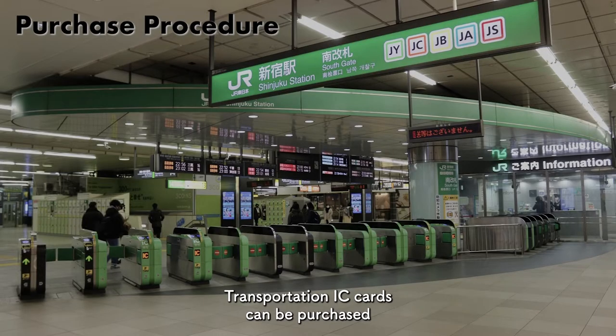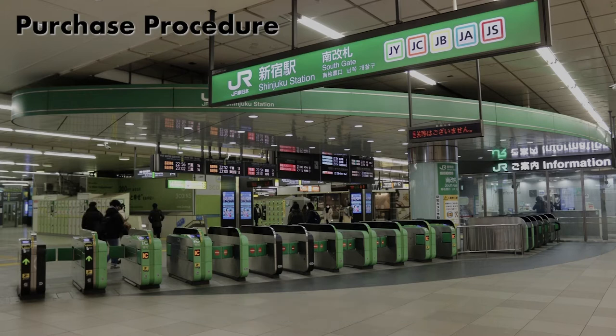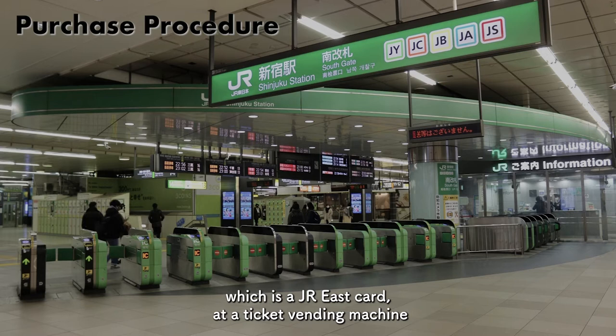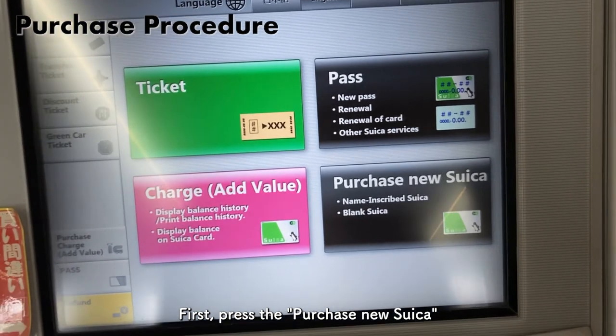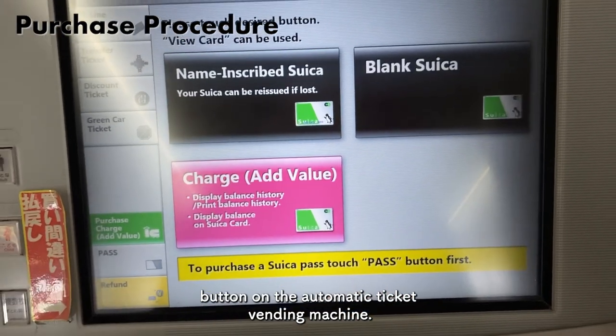Transportation IC cards can be purchased at the train station counters and ticket vending machines. This time, I would like to actually purchase the Suica card, which is a JR East card, at the ticket vending machine. First, press the 'purchase new Suica' button on the automatic ticket vending machine.